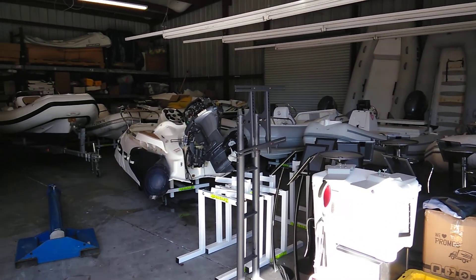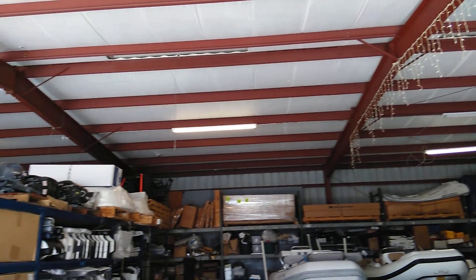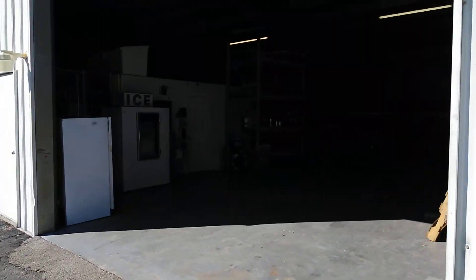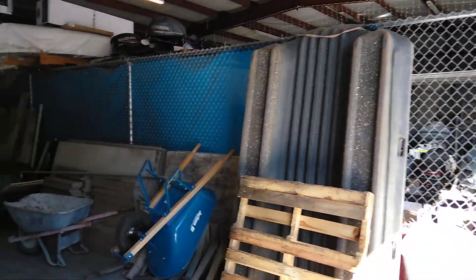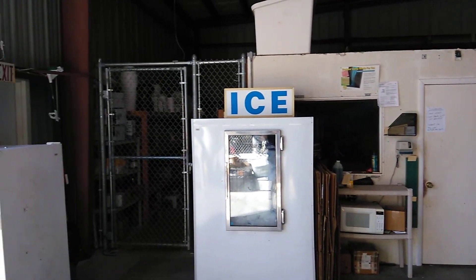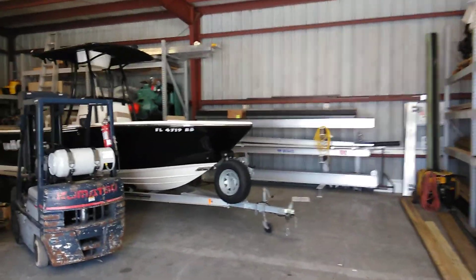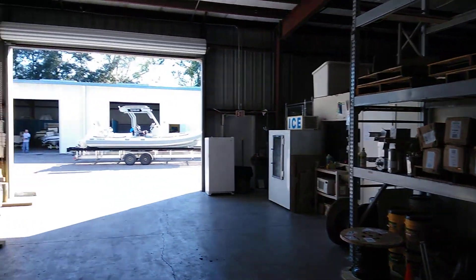Well, Daniel, this is the inside of the building. Just a steel structure, four steel walls, and a cement concrete floor with a lot of boat stuff in it currently. That's the front door, and that's it, my man — just a steel structure.